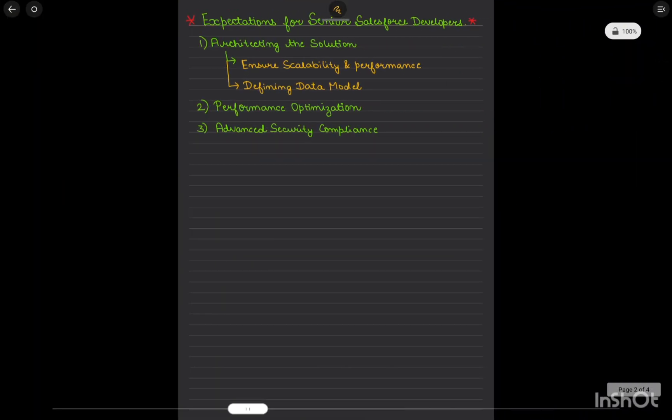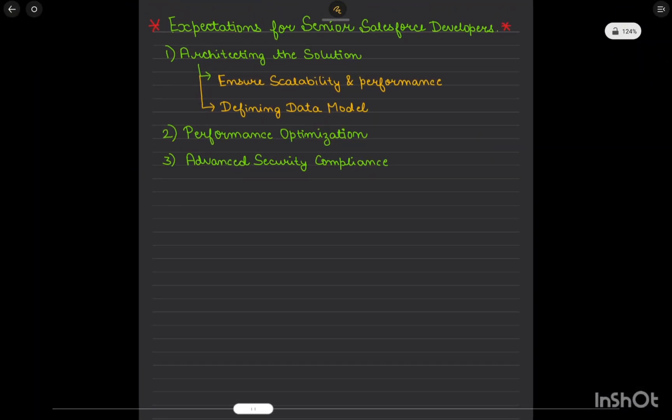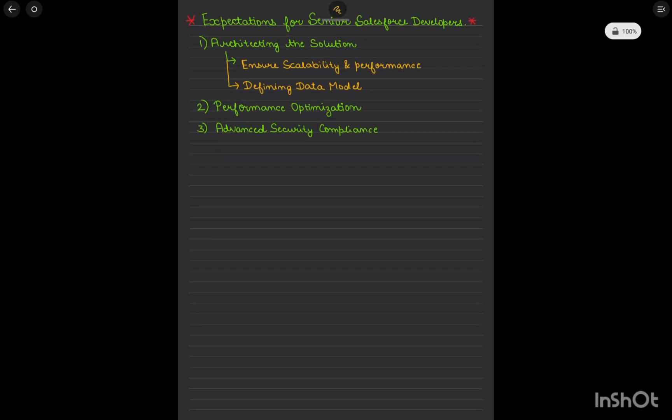For senior developers, the expectations involve architecting the whole solution — what the performance parameters are, how we would scale this, and how we would handle security compliance. These three points cover the entire Salesforce platform.